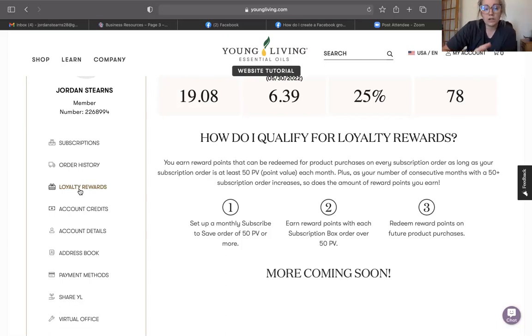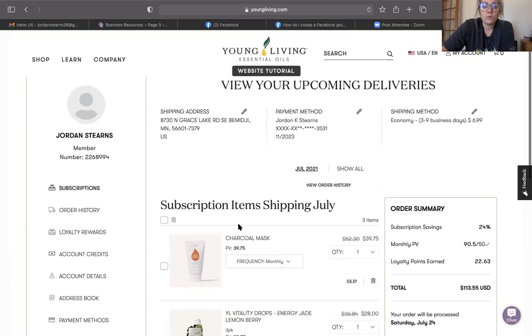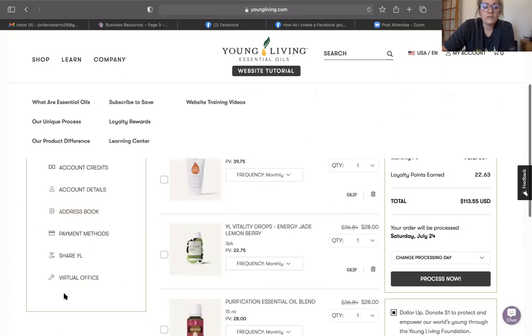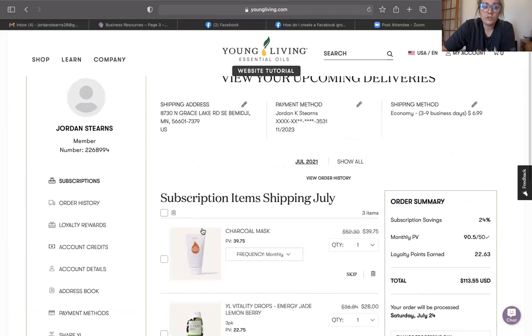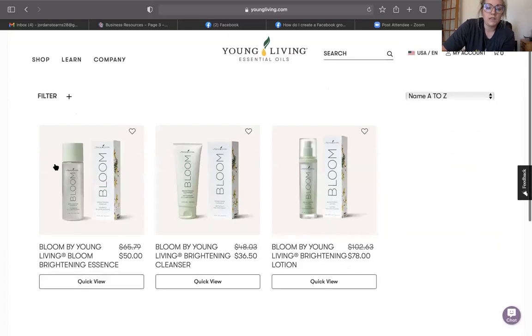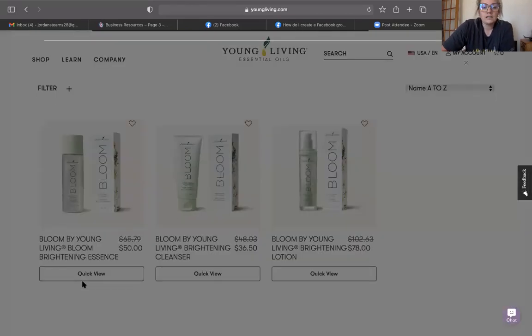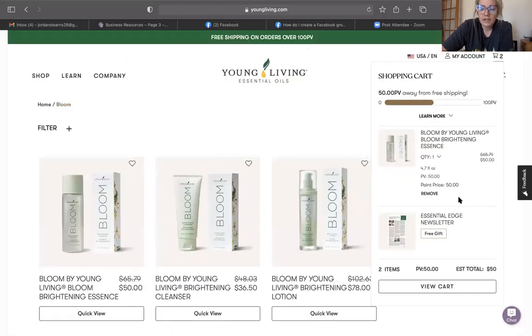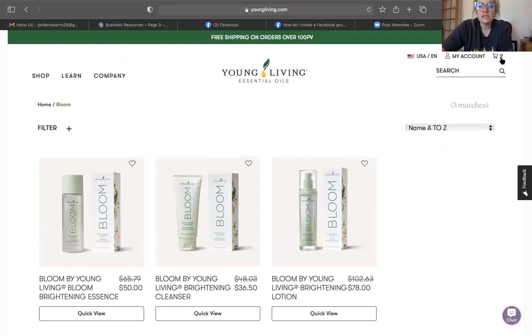You guys can comment with any questions. Let me show you a little more about how to place a one-time order. You can also view your order history, account details, and other information on the left-hand side. Let's say you want to try the Bloom skincare system — I've been loving the essence. If you don't want any subscriptions, you can just click one-time purchase. It's been added to your cart and you can check out right from there, just like any other normal website.